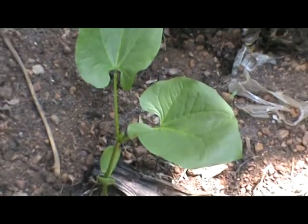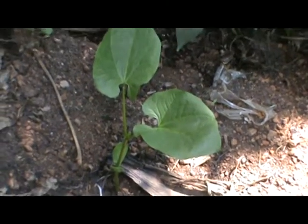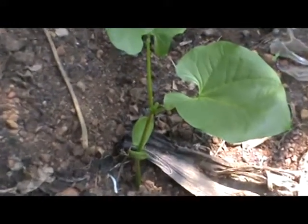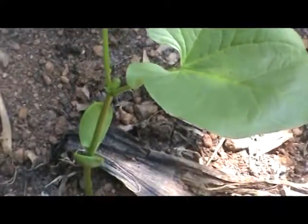Then the seed coat breaks open and a root emerges first, followed by a shoot that contains the leaf and stem.